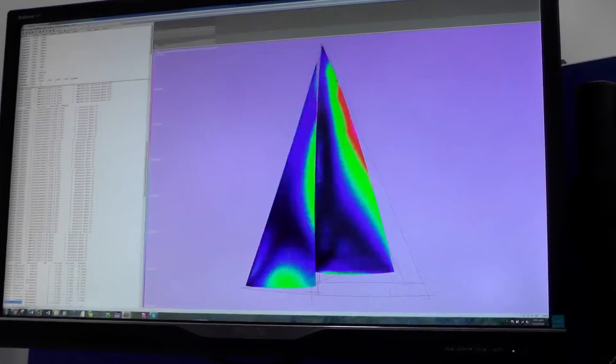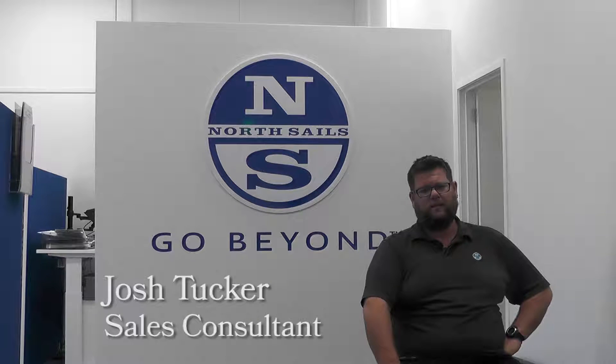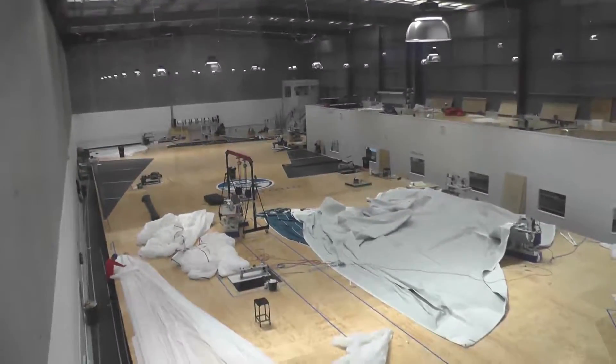North Sails has been in Auckland since 1978. The company has obviously developed quite a lot over those years. It was pretty small to start with and now it's become one of the main players in the global sail-making scene really — pretty big operation.